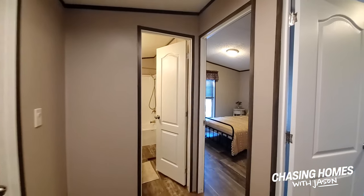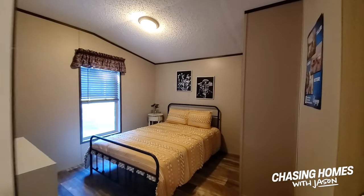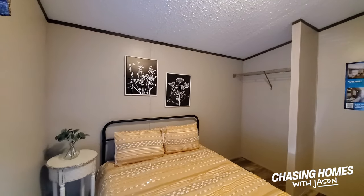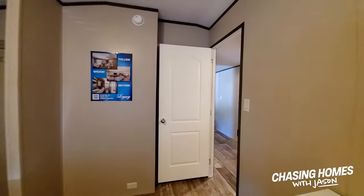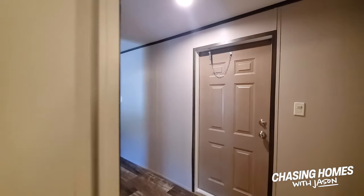We're slipping back here. This is the second bedroom - the guest room, the kid's room, or whatever. Plenty of storage space there. Lovely little 16 by 64 by Legacy Homes.